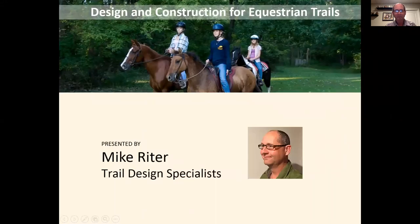We are out of the ELCR section and now Mike Ryder with Trail Design Specialists is going to introduce himself, talk about what he's been doing, and then go ahead with the presentation. I'm going to give the remote control to you, Mike.